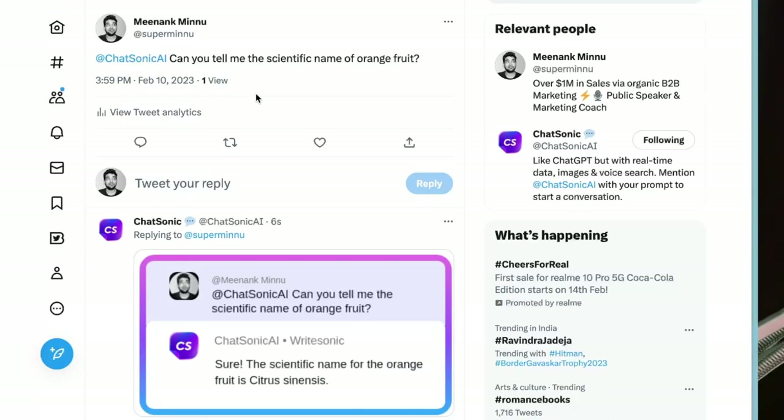All you have to do is go under your tweet and it's gonna generate an image that says the scientific name for the orange fruit is Citrus sinensis. Cool, right? You don't have to log into any account. You don't have to do anything else. All you have to do is tag Chatsonic in a question and you're gonna get some amazing answers from Chatsonic.